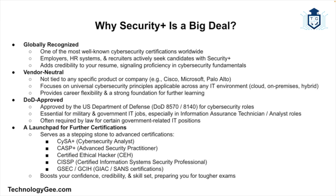Third, it's DoD approved. If you're looking to work in a government or military-related IT job, Security Plus is golden. It's approved by the U.S. Department of Defense as a baseline certification for many cybersecurity roles, and for roles like information assurance technician or analyst, it may be required by law. Fourth, it's a launch pad — the perfect springboard for higher-level certifications like the Cybersecurity Analyst (CySA+), Advanced Security Practitioner (CASP+), Certified Ethical Hacker (CEH), CISSP, and GSEC or GCIA certifications from SANS. It builds confidence, credibility, and real skills so you'll be ready when tackling those tougher exams.